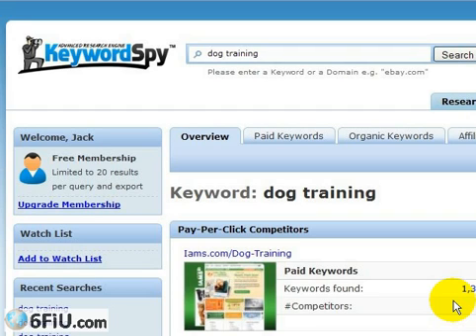I'm going to show you a very powerful tool called Keyword Spy. You can also go to SpyFu — that's another keyword tool that is very powerful. It does the same thing I'm going to show you here, so it's just a matter of preference, but I highly recommend Keyword Spy. It gives you a free membership.